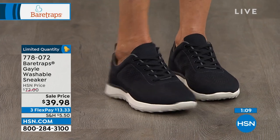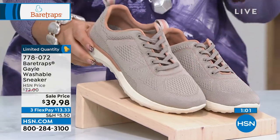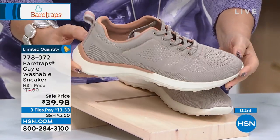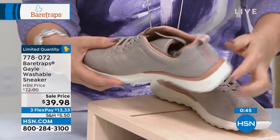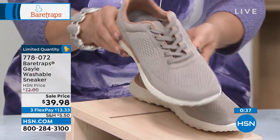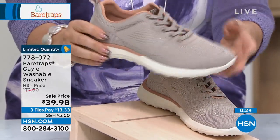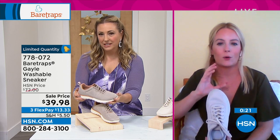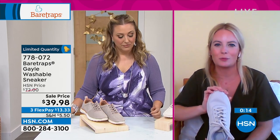Item number 778072 — it says limited quantity on your television. We only have 400 available. Here at HSN we're in 100 million homes, so 400 means almost no time left to talk about it. The taupe — I only have a hundred left in the taupe, and this is my favorite. I love that rose detailing with the taupe, Grace. You and I are on the same page — it's such a nice way to give a little pop of color done in a mature and sophisticated way. This would look great year round with joggers, denim, olive cargo pants, or white jeans.